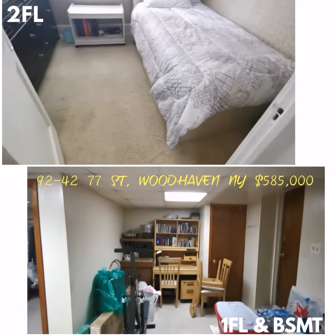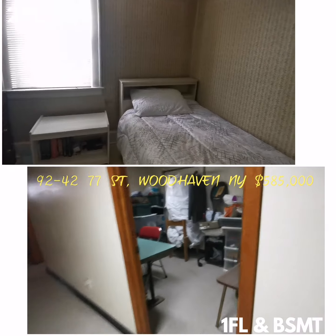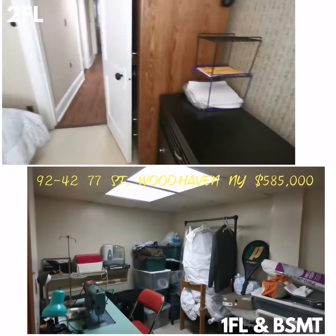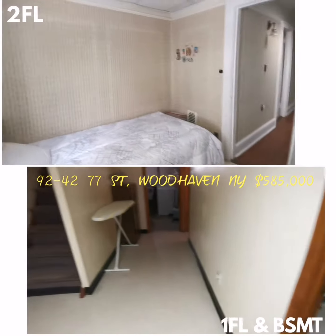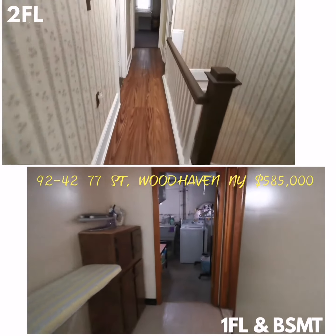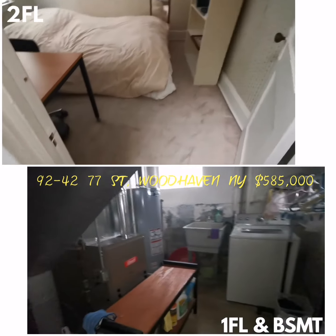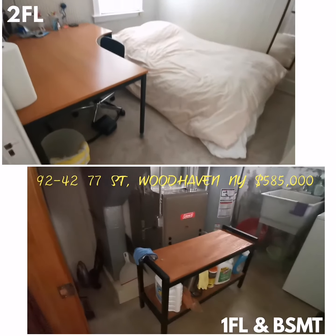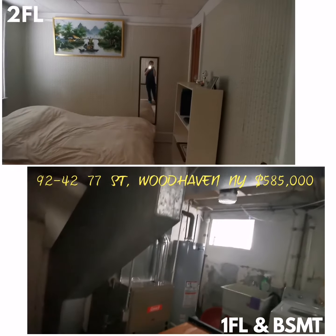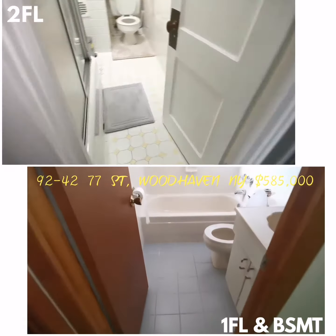You have a little office space here, and here's an extra storage room. Laundry and boiler room — the boiler and the heater are both one year new. One full bathroom.